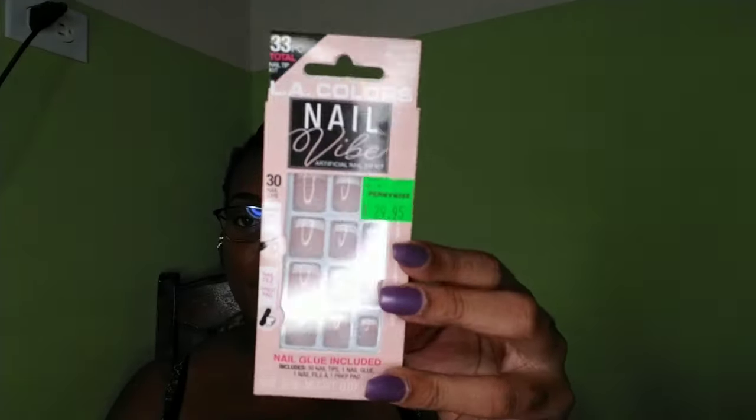I also got some LA Colors Nail Vibe artificial nail tips — this has 30 nail tips with glue, a nail file, and a prop pad, for 29.95. I got the French tips. I've been into short nails lately because it's just better — I can do everything I need to do, I can do my daughter's hair. If I do get long nails I eventually cut them, so I'm not really into long nails these days.